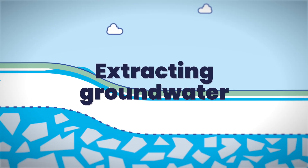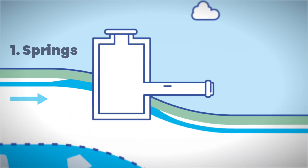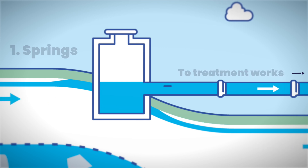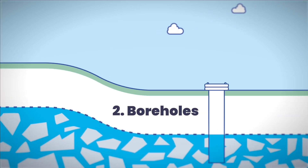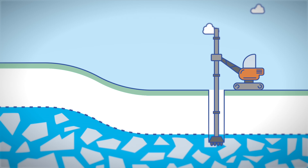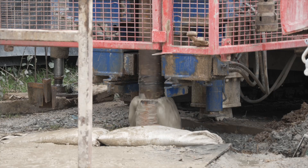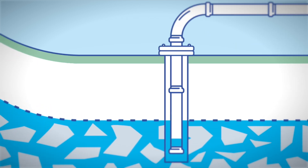There are two main ways we extract groundwater. Firstly, springs — springs occur where groundwater is found close to the surface, making it relatively easy to collect. Secondly, boreholes — boreholes are required to access water locked in aquifers deeper in the ground. They are drilled using specialist equipment and are essentially deep shafts that can extend over 100 metres into the earth, tapping into the porous rock below.